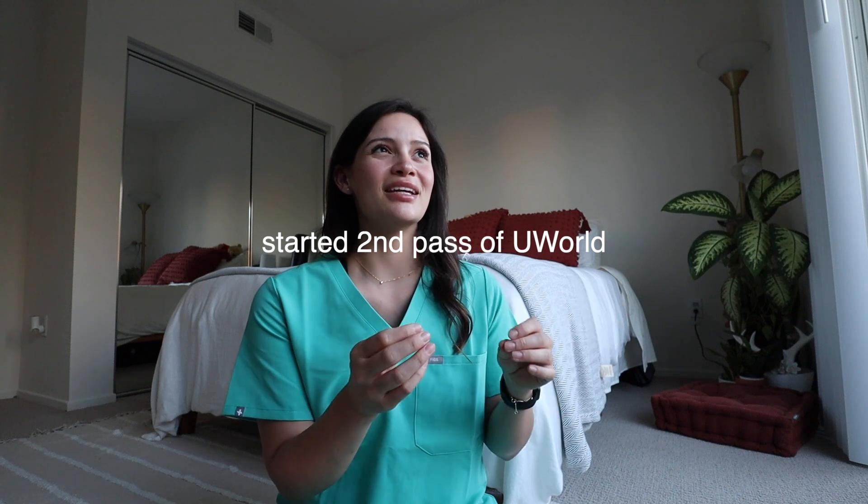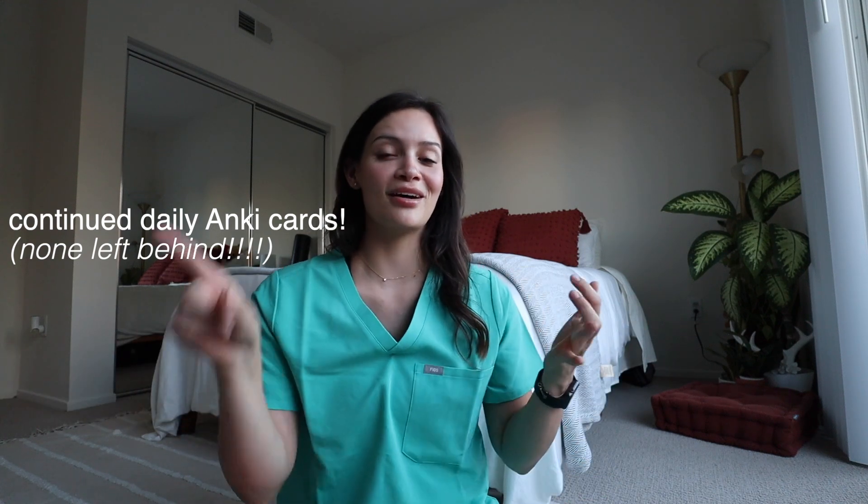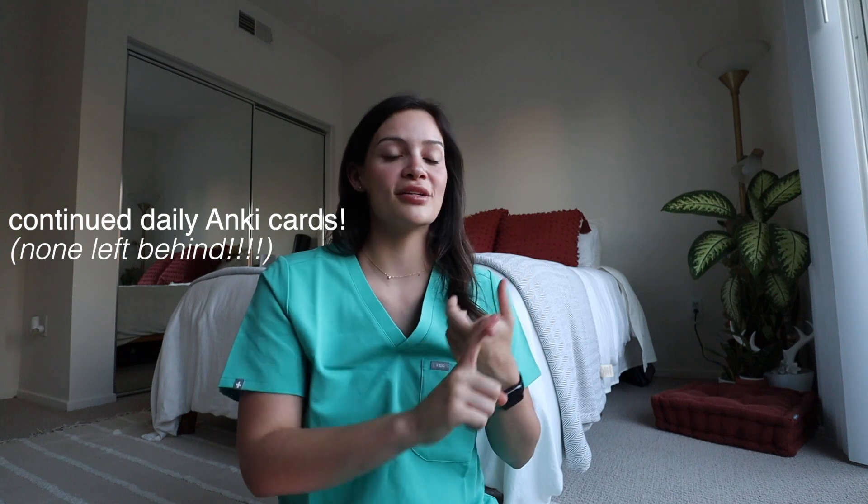During dedicated I did 40 to 80 to 120 UWorld questions per day in mixed sets, still making cards on things I got wrong or right but didn't know why — though there were far fewer at this point. There was a problem: I finished UWorld so quickly right before dedicated that I remembered a lot of questions going back through. I did about a pass and a half of UWorld total. Every single day during dedicated I also did all my Anki cards — Boards and Beyond, Sketchy, Pixorize, and UWorld cards — about 500 to 800 cards per day.